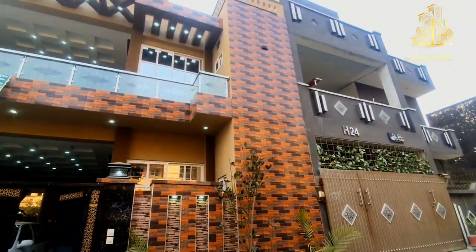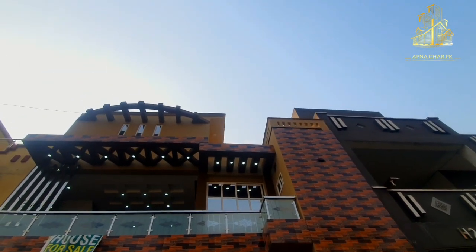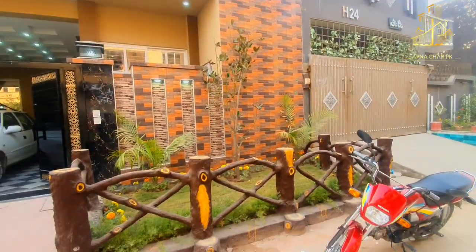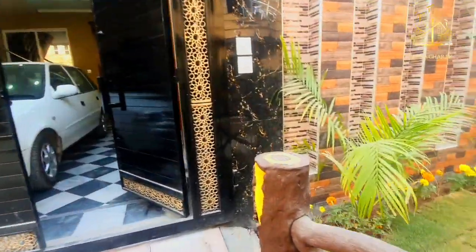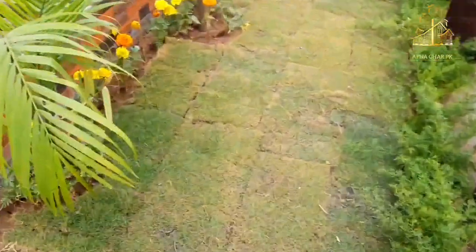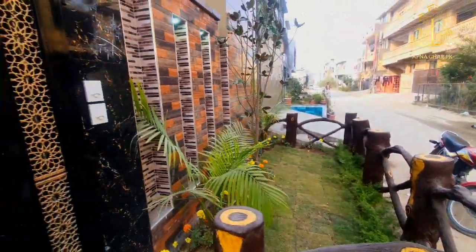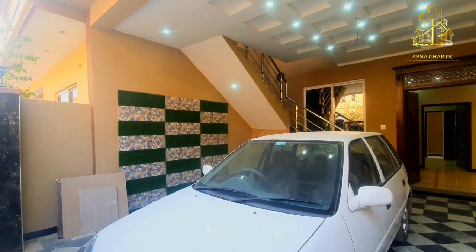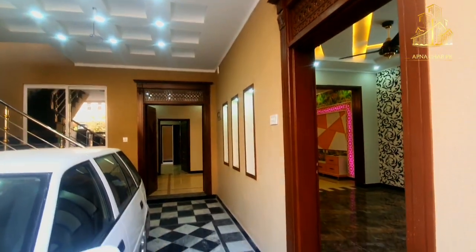Personally, if I talk about this house, it is one of those houses I would consider for my own family. I would definitely consider it because it has all the qualities and specifications everyone needs — from exterior to interior design, construction quality, amenities, water, gas, distance, and top-class accessories and equipment.